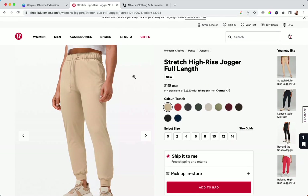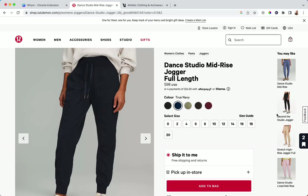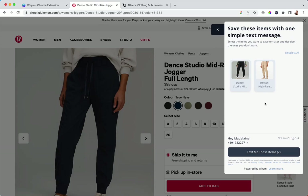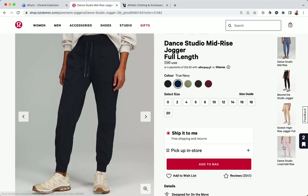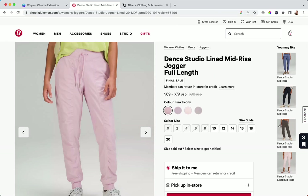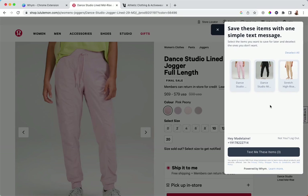Let's say I'm not really into this one, so I click on the Dance Studio Legging — you will see it went from one to two. If I click here, it is literally tracking all of the amazing joggers I'm finding. Let's go to one more — oh, these are excellent! So maybe I'm done with Lululemon but I want to remember all of these.